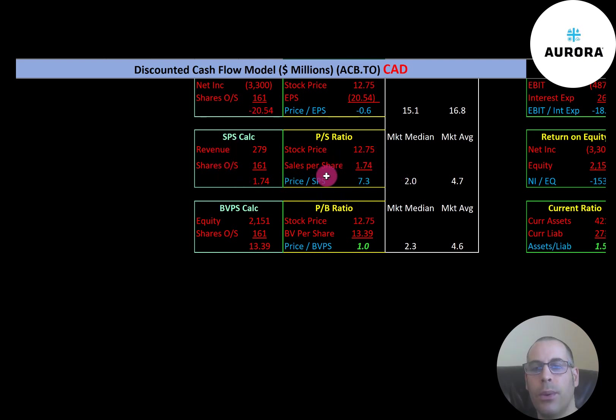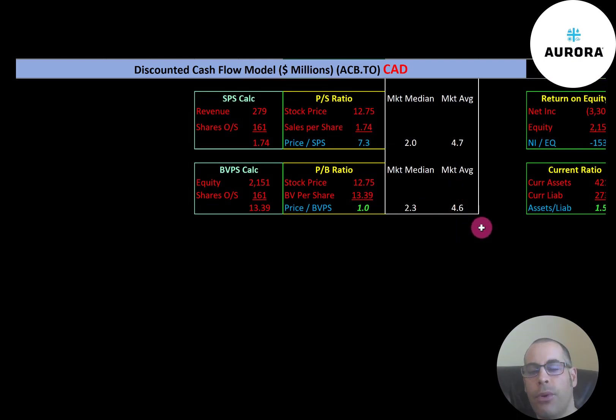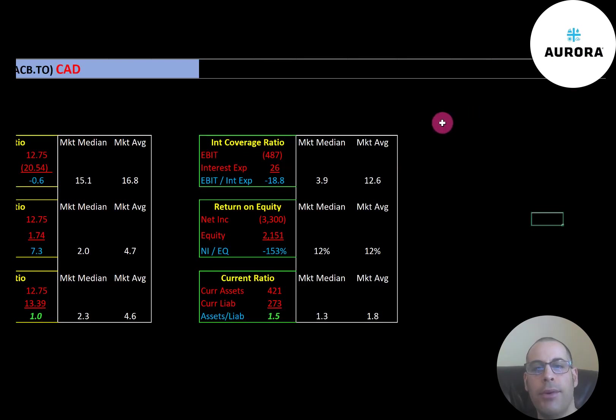Aurora is at a price-to-sales of 7.3, so they're doing worse than the median and average. The average price-to-book is 4.6 and the median is 2.3. Price-to-book is stock price over book value per share, which is equity over shares outstanding. They're at 1.0, so they're doing much better than the average and median. Equity is assets minus liabilities on the balance sheet. The average interest coverage ratio is 12.6 and the median is 3.9. Interest coverage ratio is EBIT over interest expense — they're negative since they have negative EBIT.